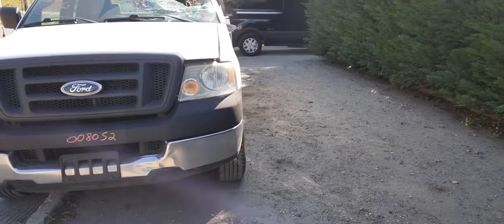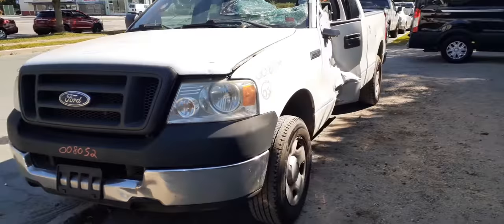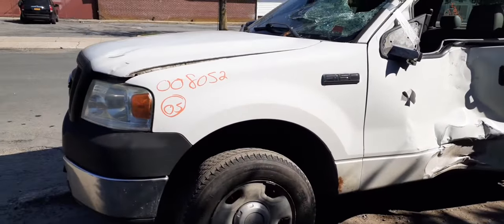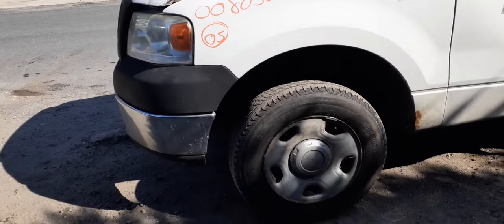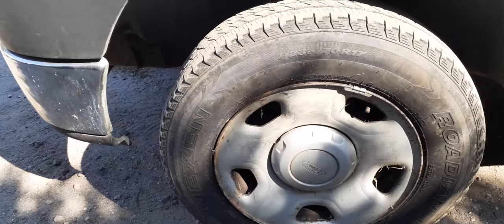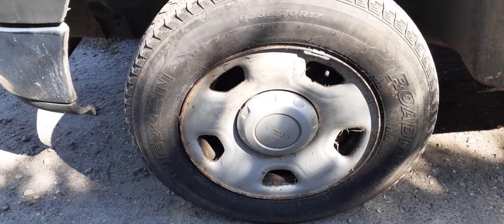As you can see, this thing was hit pretty hard in the left side, right in the doors. Again, it's a two-wheel drive. This is a six-lug, 17-inch steel silver wheels with the caps. Got a set of four.